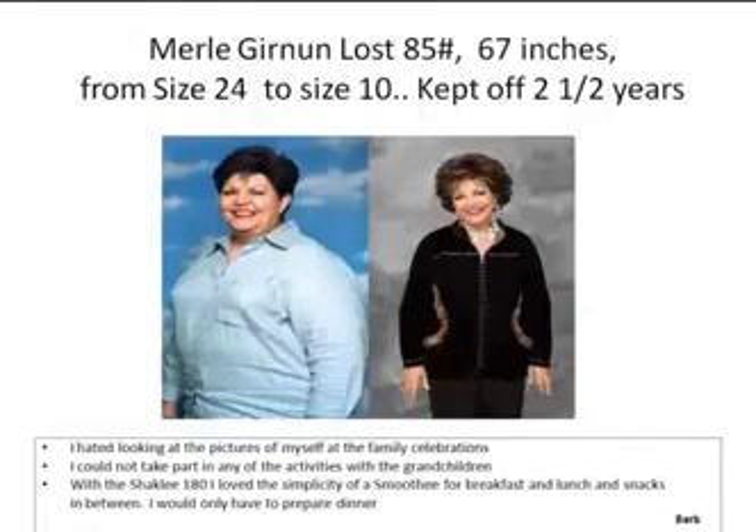Merle came on as a guest on their Tuesday morning training webinars and shared how her life was diminished by carrying that extra weight and how it affected all those wonderful moments of life with your children and grandchildren. There was another woman who talked about how she couldn't go to the zoo with her kids because it was so hard to even walk around. That's what this program is doing for everybody.